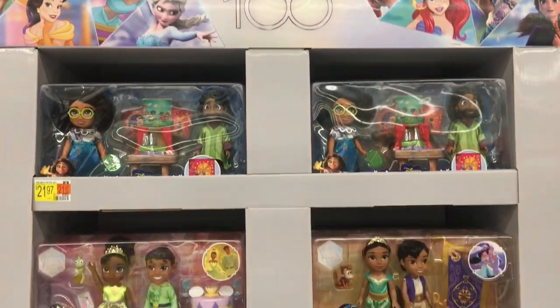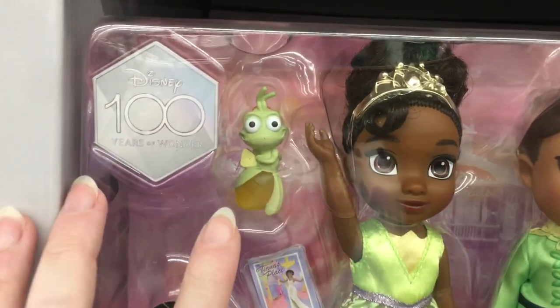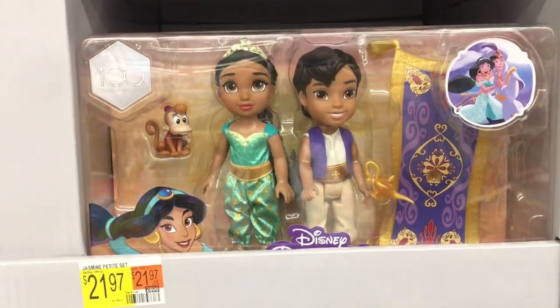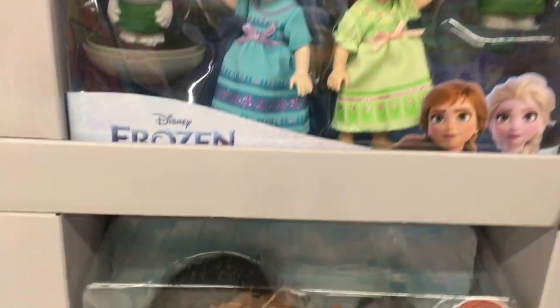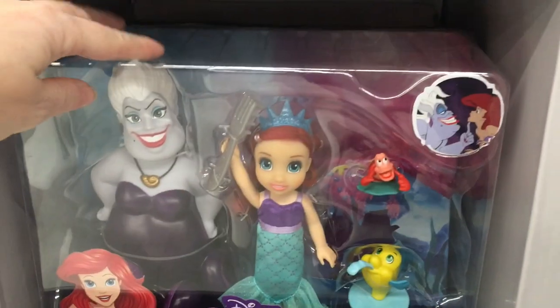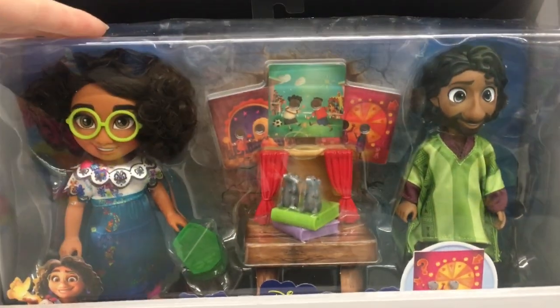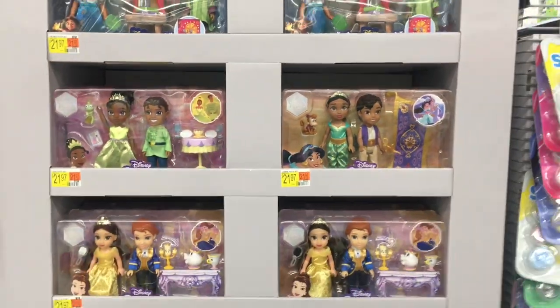On an end cap, they have a display for the 100 years of the Disney company with these cute little princess doll packs. Look at Ray - they almost remind me of the animator dolls. They're different because they have plastic sculpting, but they're a cute set and make for a cute display. Look at Maui - he's huge! I don't think I've ever seen a Maui figure like that. They also have The Little Mermaid with Ursula. Glad to see some 100th anniversary stuff in stores at both Target and Walmart. And look at the Encanto with Bruno - that's awesome!